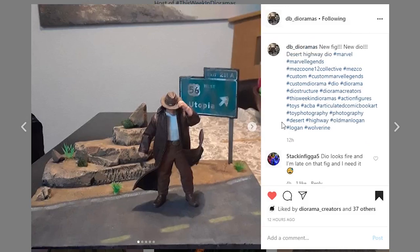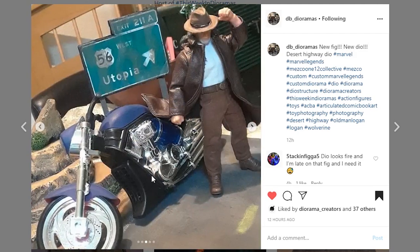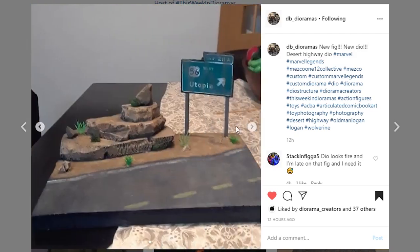This one is coming from DB Dioramas and you really nailed this piece. I really dig the sign — the weathering is very nicely done, it looks like some abandoned road that hasn't been seen in a long time. This is the perfect figure for this kind of display. The street pavement looks great, the rocks are looking really nice — this is going to be a great display piece for your new Mezco figure.